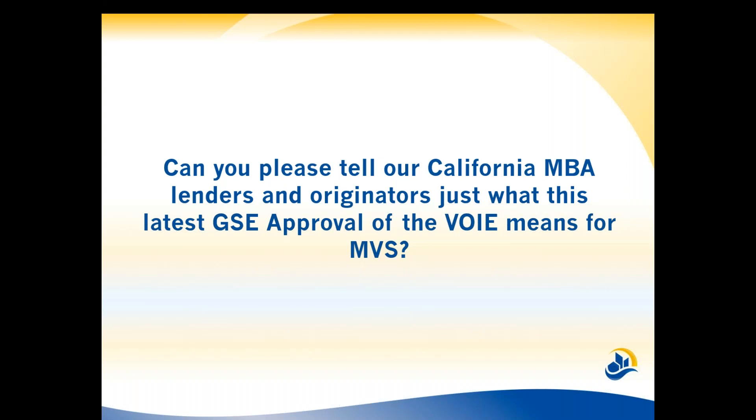Absolutely. Fannie and Freddie's approval of Finicity's digital solutions means that with a single borrower flow — which takes under five minutes to complete — asset, income, and employment verification can be completed in nearly real time via submission through automated underwriting tools. One of the greatest moments in the last six months was when a client shared that their borrower permissioned their data access, submitted to automated underwriting, and seconds later received a message: 'No further documentation is required. This is good for 90 days.' It was just really stunning and a really fun day for all of us. That's what this GSE approval of the verification of income and employment means for lenders.